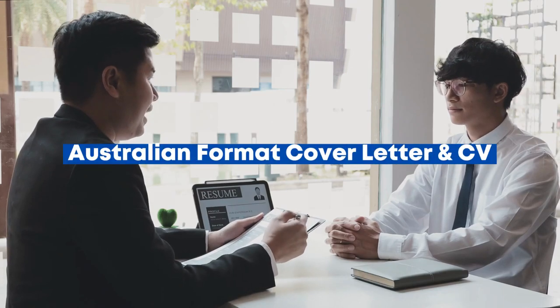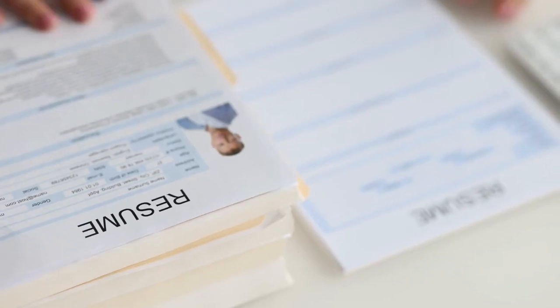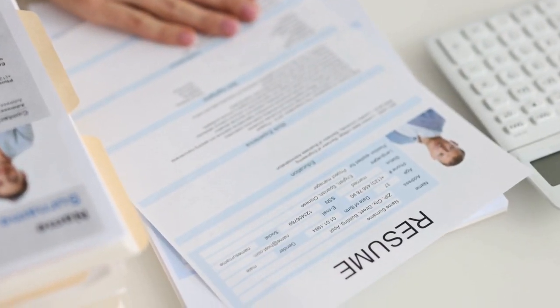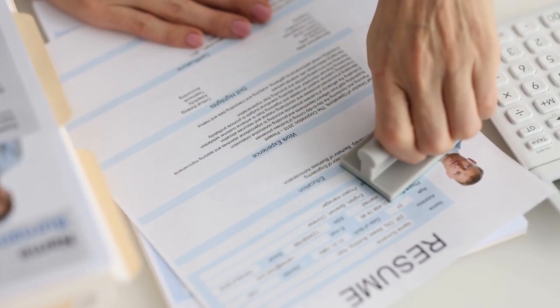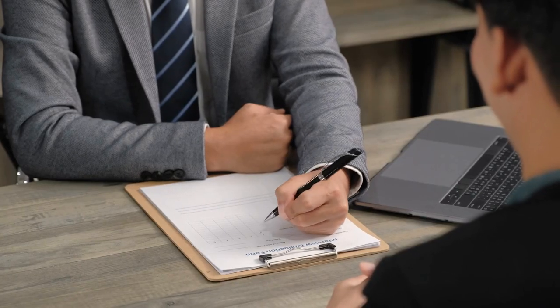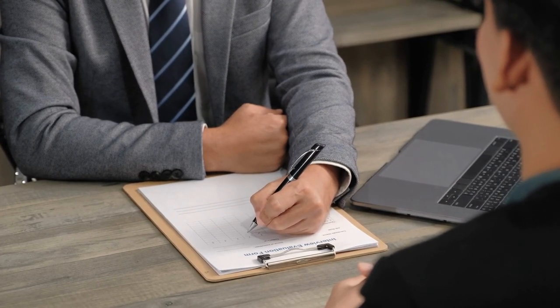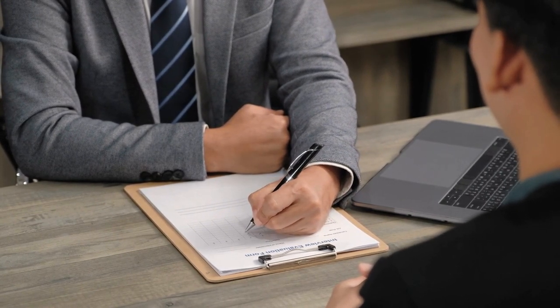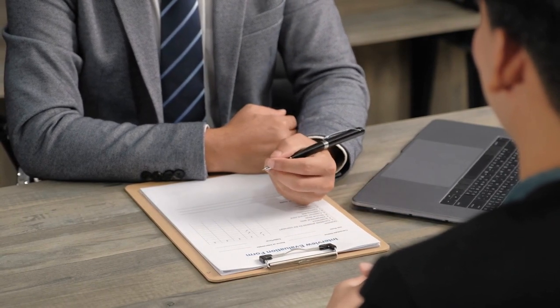When applying for any job in Australia, you must send two important documents along with your job application. One is a resume, one of the most important parts of your job application. The other one is a cover letter. Many people underestimate its power. Many applicants don't bother to send a cover letter, and some send a generic one that doesn't serve the purpose. If you want to get ahead, watch this video till the end, as we will cover everything you need to know about how to write a cover letter in Australia.